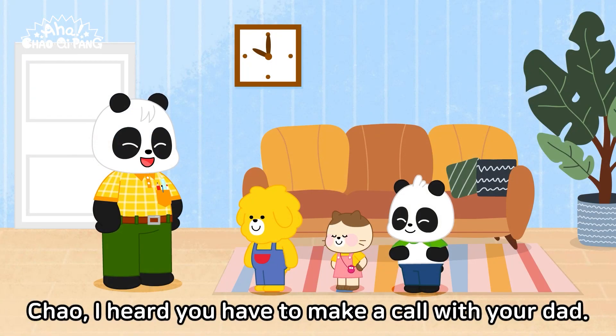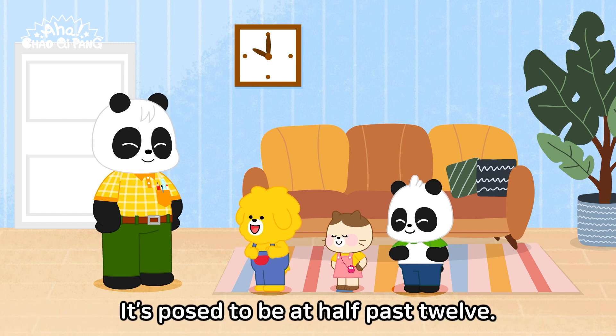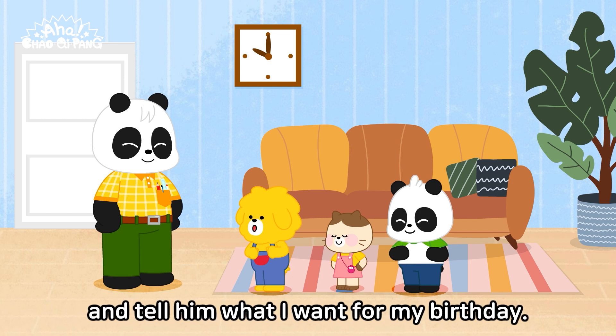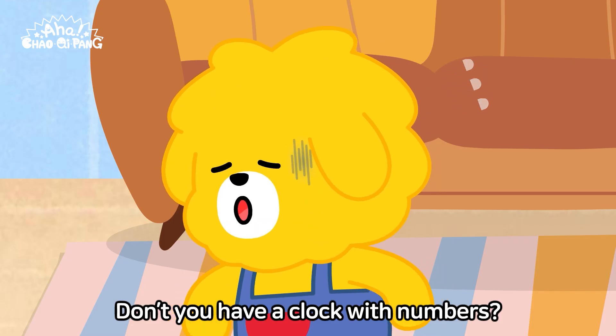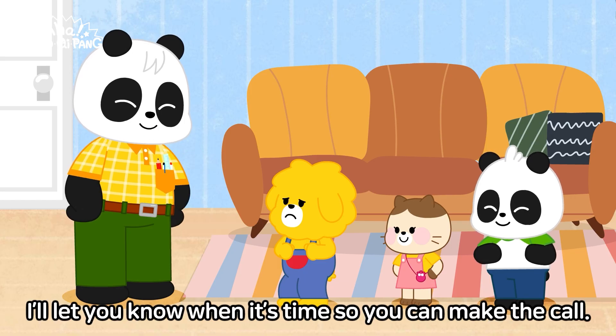Chow, I heard you have to make a call with your dad. Yes. It's supposed to be at half past twelve. I'm supposed to call him and tell him what I want for my birthday. I see. Then you'll have to set an alarm. Don't you have a clock with numbers? Don't worry about that. I'll let you know when it's time so you can make the call.